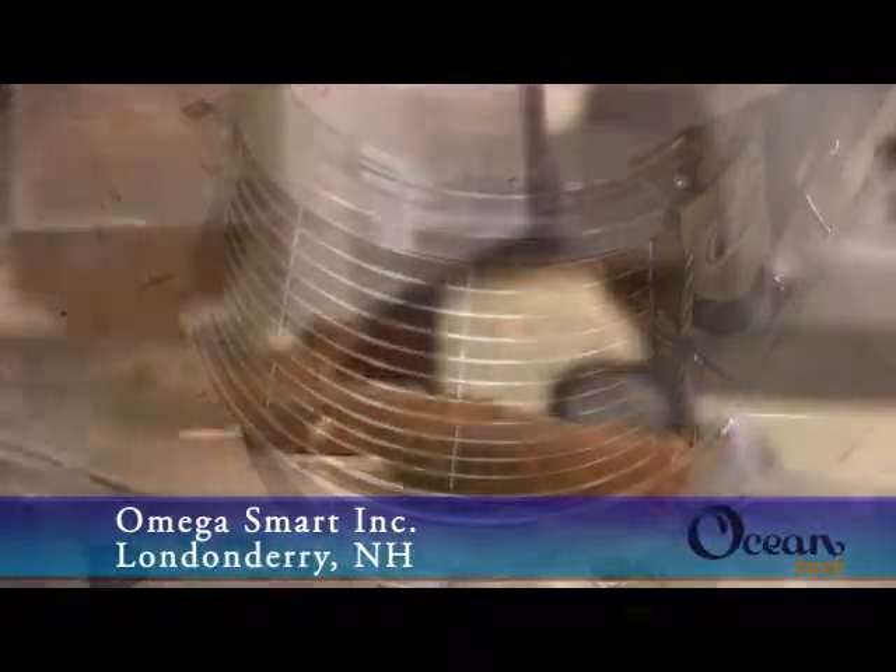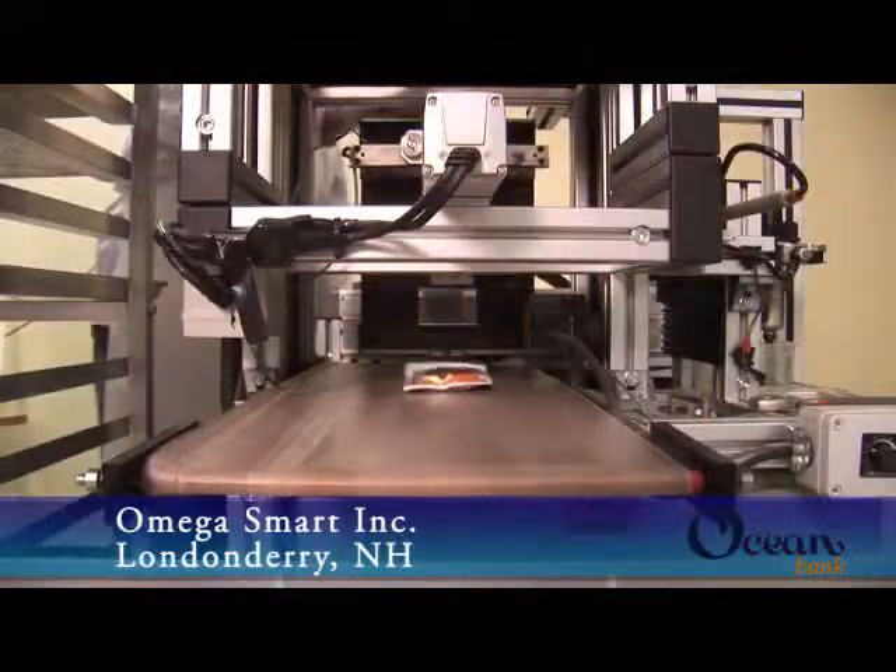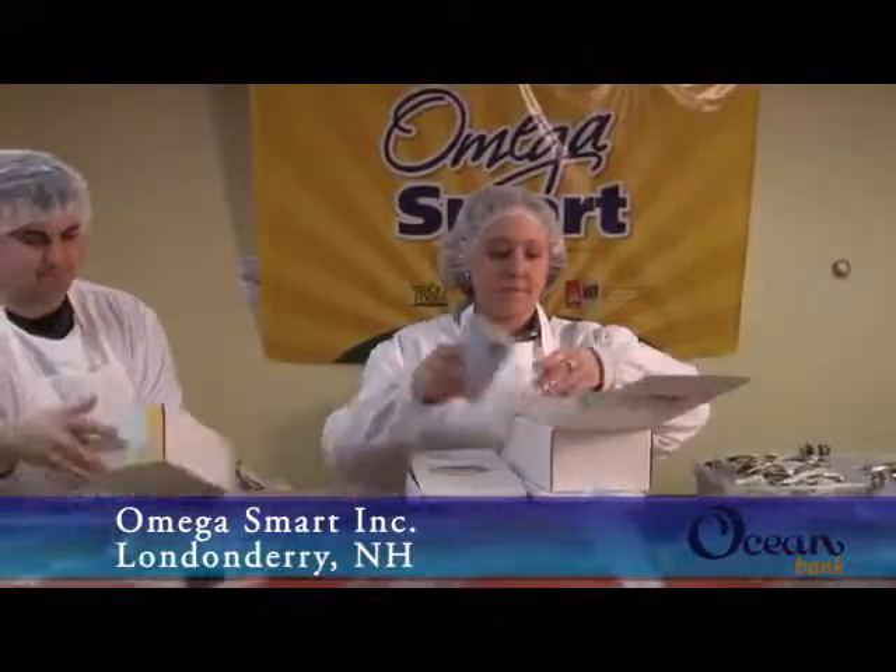They're mixed in our mixer. We then put them in our extruder where the correct size and shape comes out. They're then put in the oven for baking. After they're baked, they're cooled, and then we package them. And then from there, they're shipped out to our customers, which are worldwide.